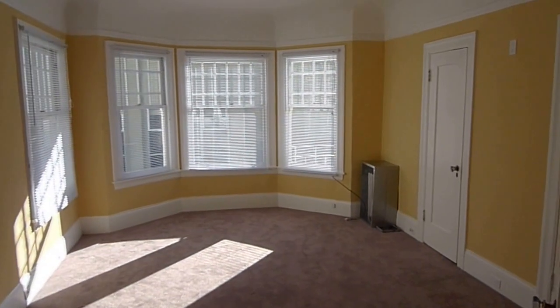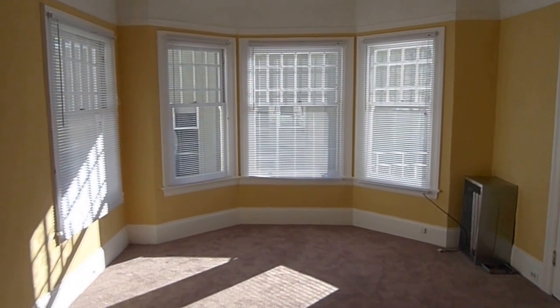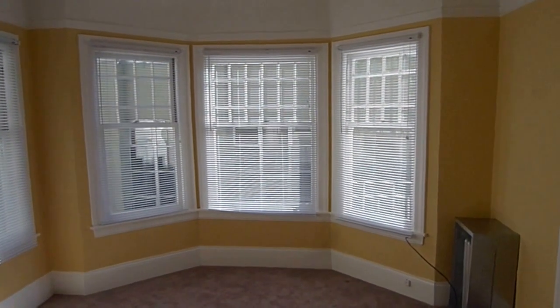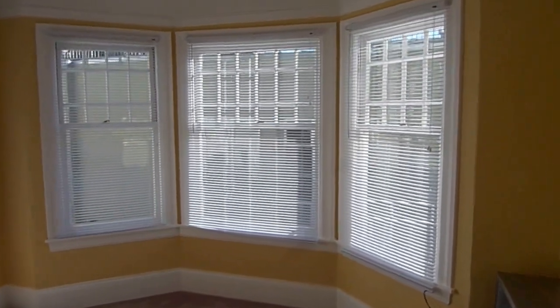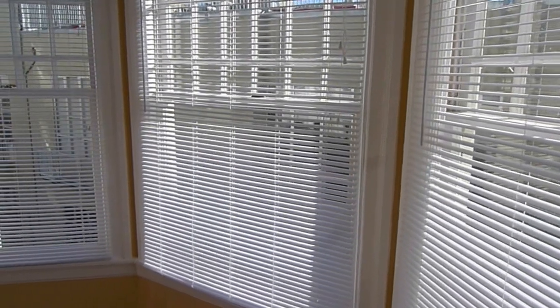This is Tony. Today we're touring a studio apartment on Page Street in the Lower Haight, between Steiner and Fillmore. It's on the back side of the building, so it's nice and quiet, and it gets great daytime sunshine.